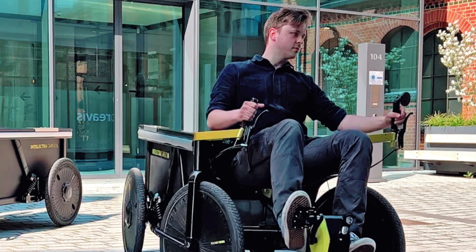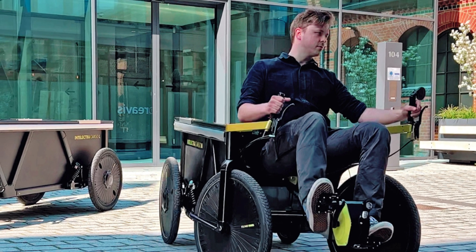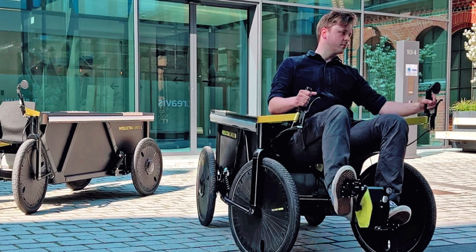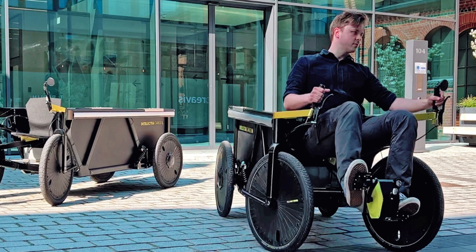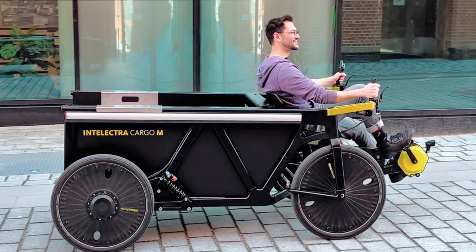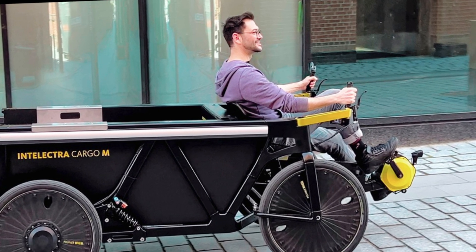This German startup, however, seems to have designed this cargo e-bike from scratch, proving that designers can still push the boundaries to create innovative personal mobility solutions. The Intelectra cargo bike boasts a four-wheel configuration and has the driver's seat along with an intuitive control unit up front, and a slightly forward-tilted cargo area behind the rider, all encased inside a beefy aluminum frame.